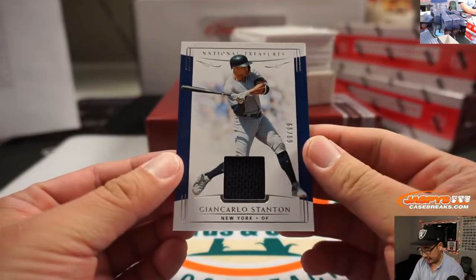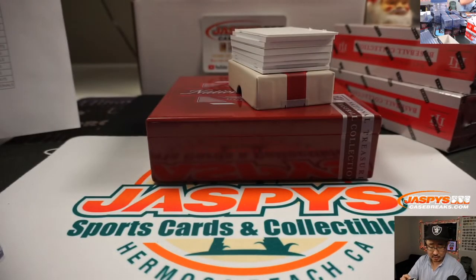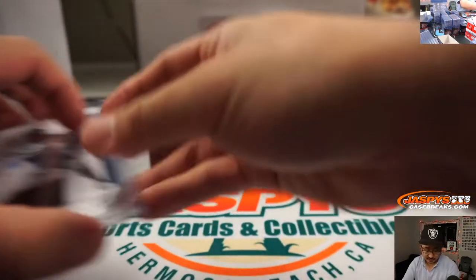We have Giancarlo Stanton, 69 out of 99, Yankees. Robert Myhill. Game-use material in that one.